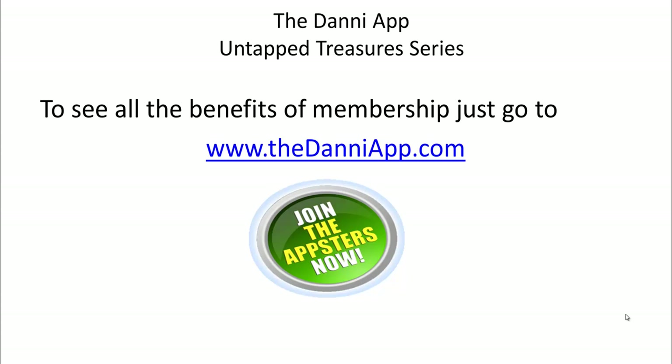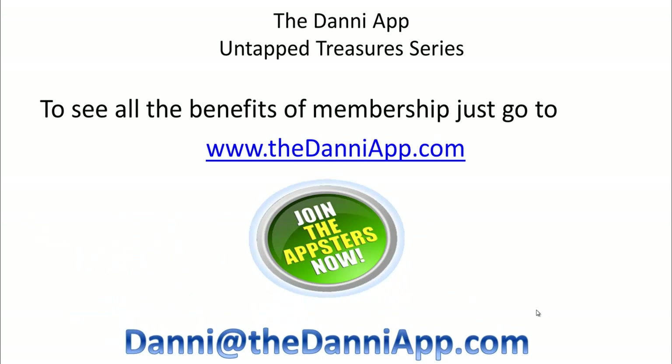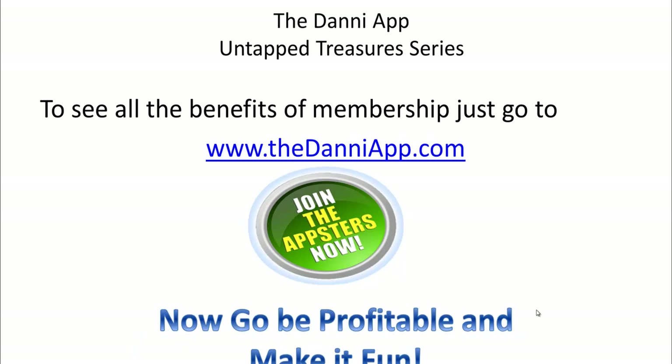You can see all the benefits of membership at thedannyapp.com - just look for the big green 'Join the Appsters Now' button. If you join today you have access to the previous three Untapped Treasures webinars already done, all the specialty workshops, full behind-the-scenes access, as well as the upcoming Monday webinar on crystal. If you have questions, email me at danny@thedannyapp.com. I hope you'll join me next Monday for the full version where I'll really go into the meat and potatoes. Go be profitable, make it fun, and I hope to see you next week!